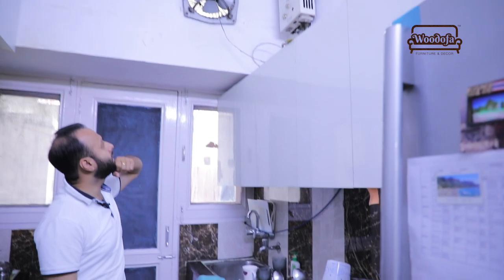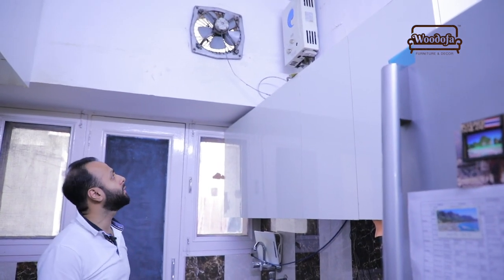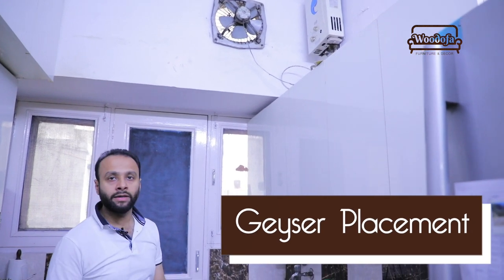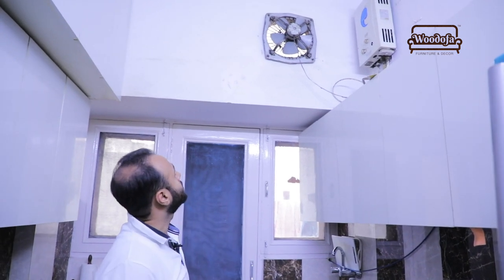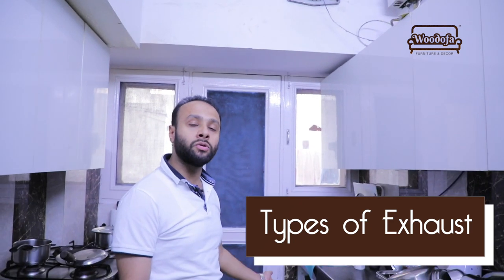Another mistake is the geyser — it is visible from the front and is not giving a great feel. This could have been a hidden geyser or placed inside an overhead counter. Also, the exhaust being used will definitely make a lot of noise. In kitchens we do not suggest using metal or steel exhausts; there are new exhausts available in 9-inch or 12-inch sizes which will not make much noise.